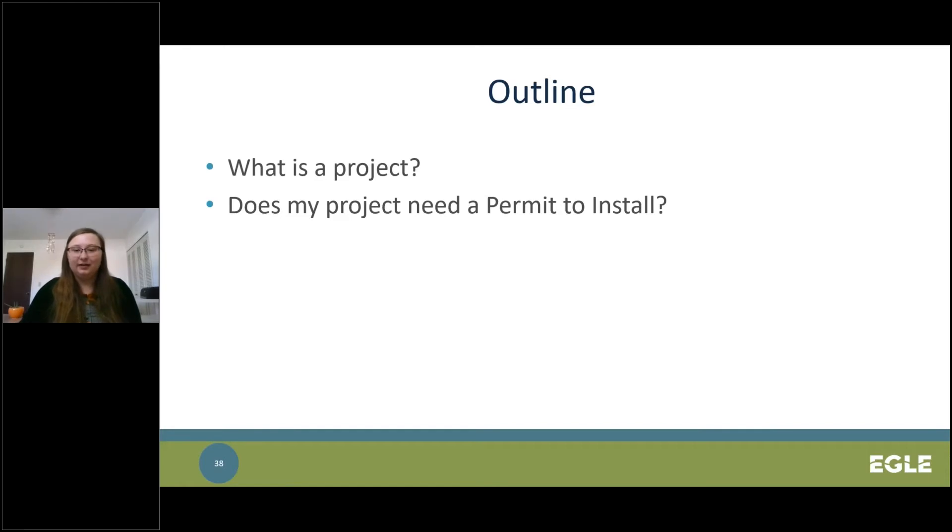In this part of the presentation, we are going to be answering the following questions: what is a project, and does my project need a permit to install? It is important to answer these questions in order to have a basic understanding of the applicable state and federal rules and regulations for your process or equipment. Having a permit to install is a legally enforceable document that can include limitations and standards that apply to your facility and dictate how the equipment can operate. It authorizes your company to build or modify a process as described in your permit application.